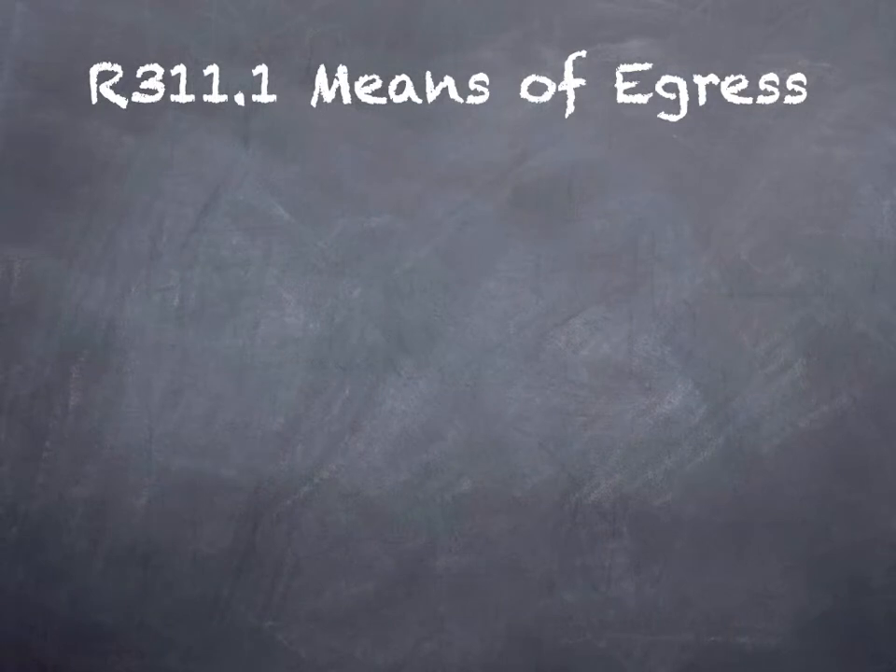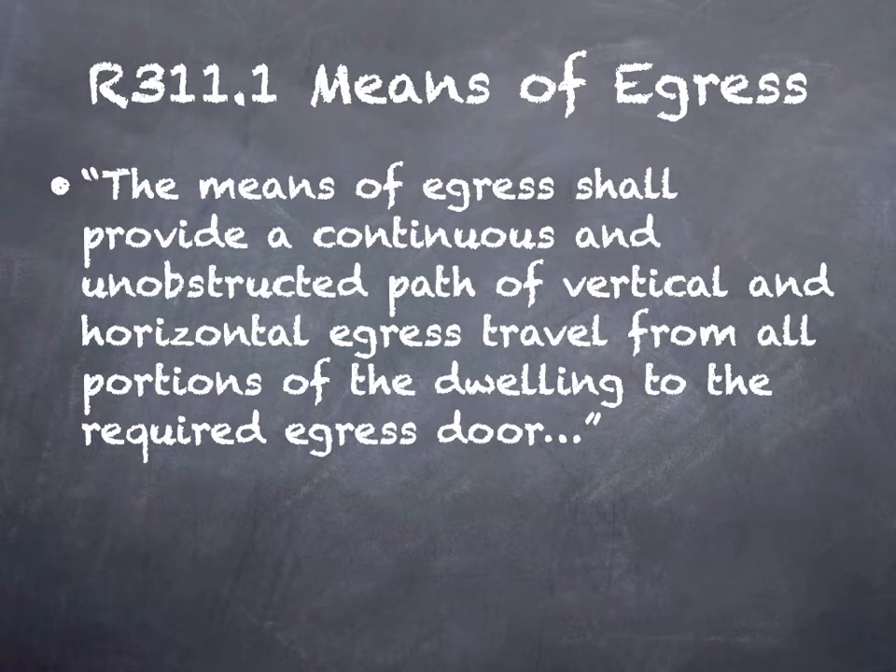Back to the 2021 IRC. We're going to start with Section 311.1, and I'm going to read it to you verbatim before we dig in, because there are some important terms here. The means of egress shall provide a continuous and unobstructed path of vertical and horizontal egress travel from all portions of the dwelling to the required egress door.